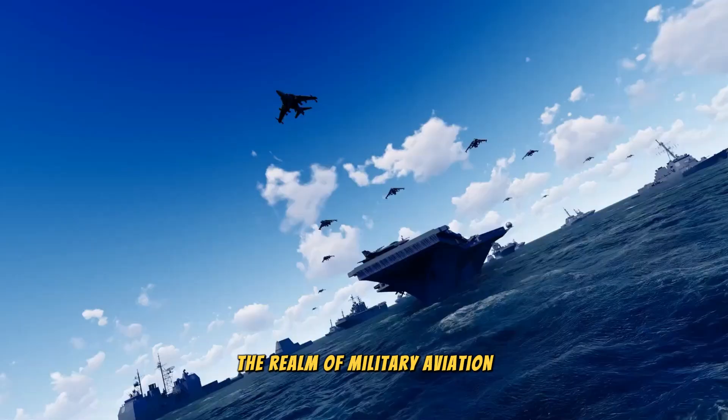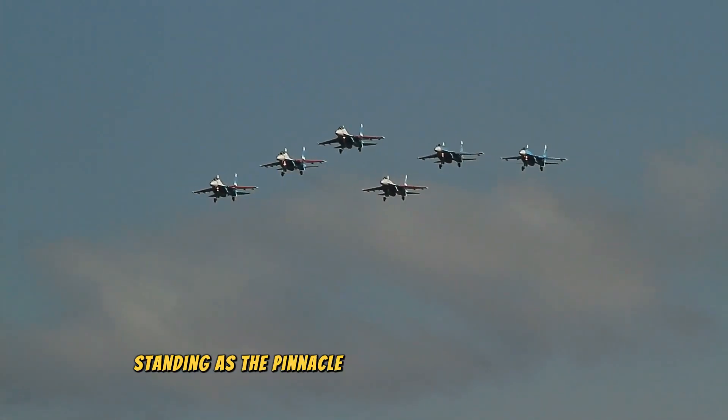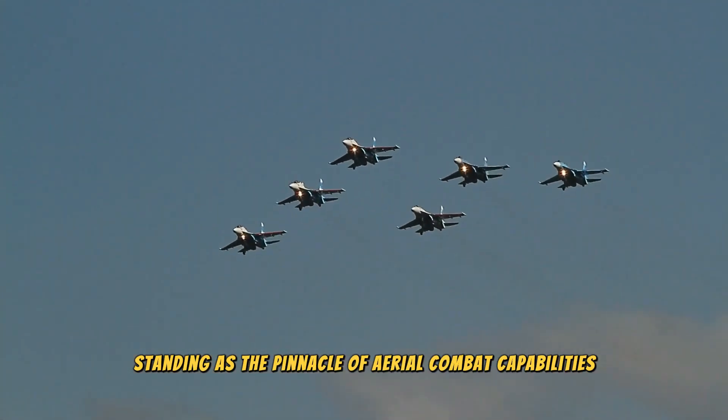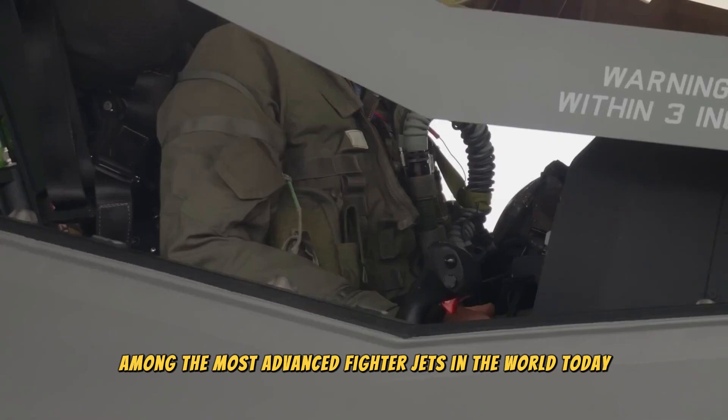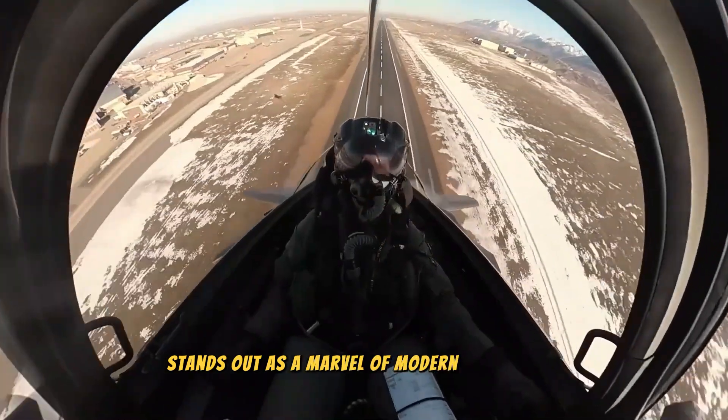The realm of military aviation has always been a bastion of technological prowess and innovation, with fighter jets standing as the pinnacle of aerial combat capabilities. Among the most advanced fighter jets in the world today, the F-35 Lightning II stands out as a marvel of modern engineering.